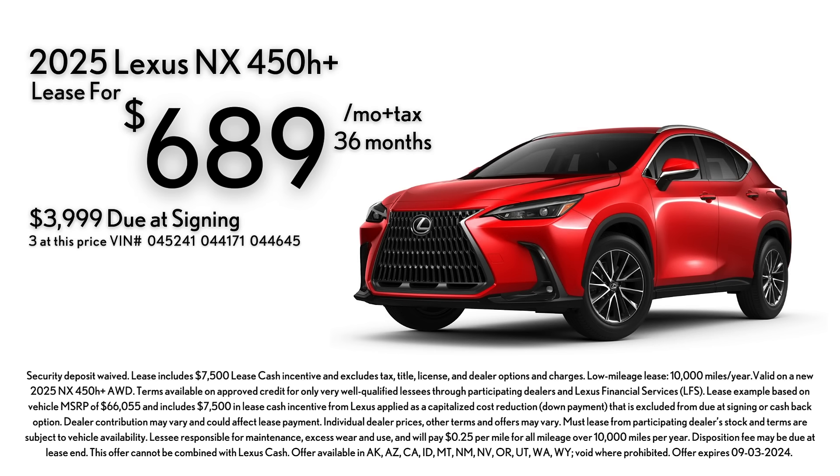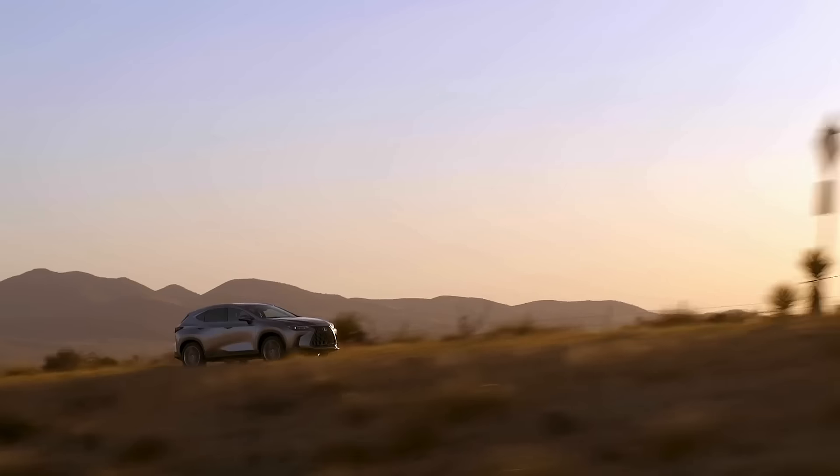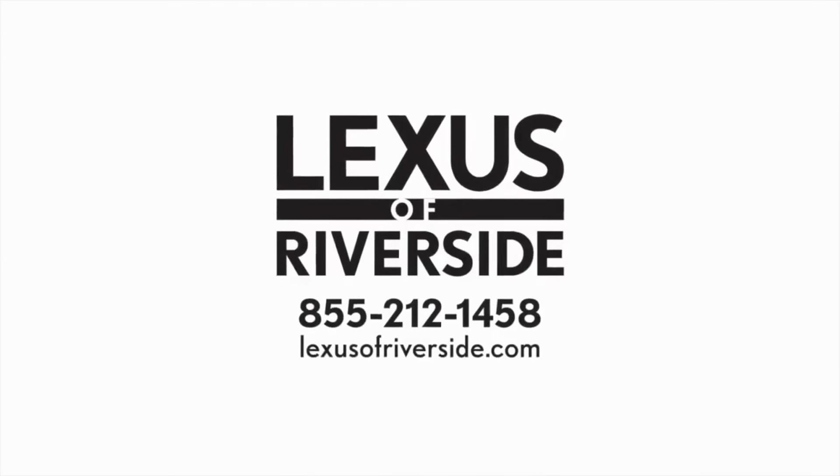Right now you can lease the NX450 plug-in hybrid for $689 per month. Check out the 2025 NX available at Lexus of Riverside.